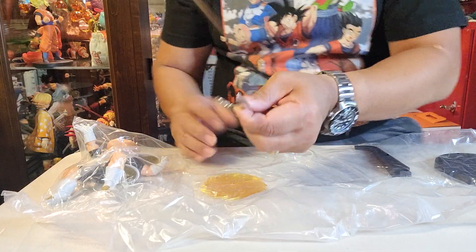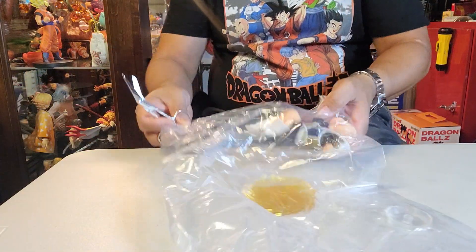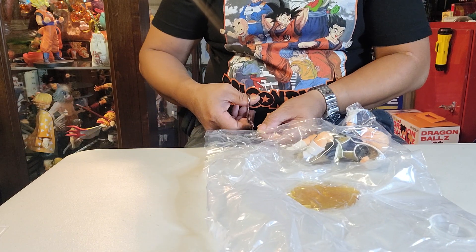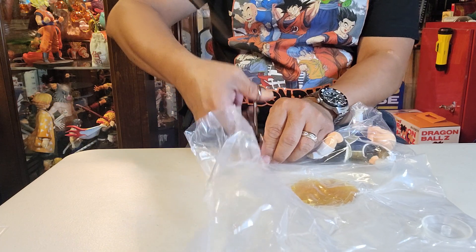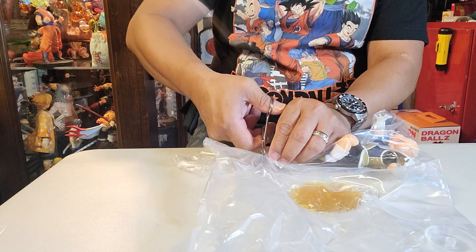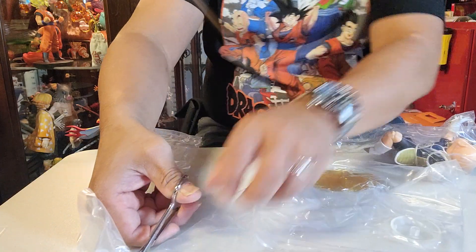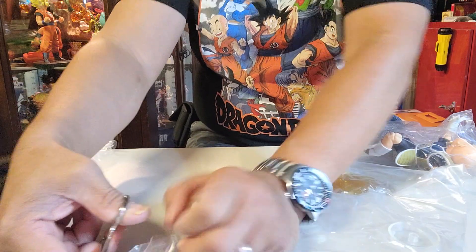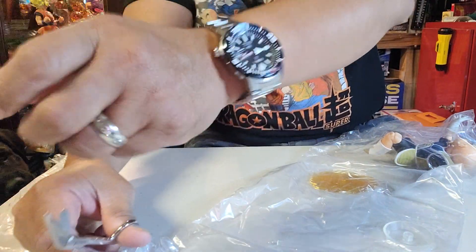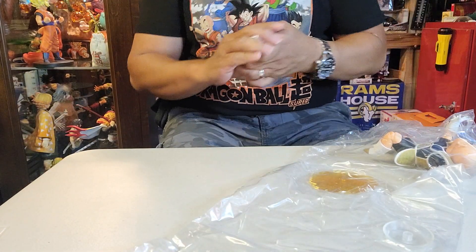Ba-bam! The scissors! Let me just cut this one. Trunks! Chichi! Quiet! Papa's doing some video! Yeah. We have a new companion. Her name is Chichi. She's a Labrador.